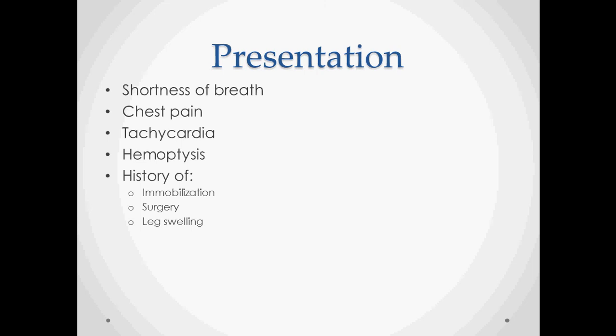The presentation of a pulmonary embolus is almost always accompanied by shortness of breath. It is often accompanied by chest pain and tachycardia, though tachycardia is not always present. Hemoptysis can occur — these patients are sometimes coughing up blood. Most of them also have some history of immobilization, surgery, leg swelling, or trauma, which can help you start making the diagnosis.